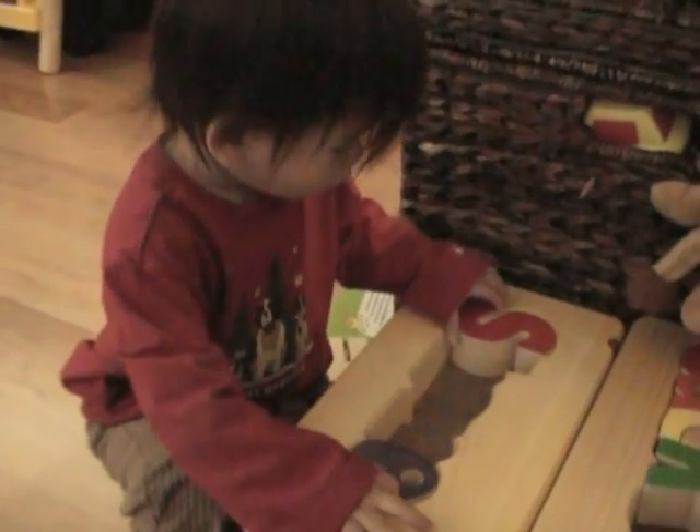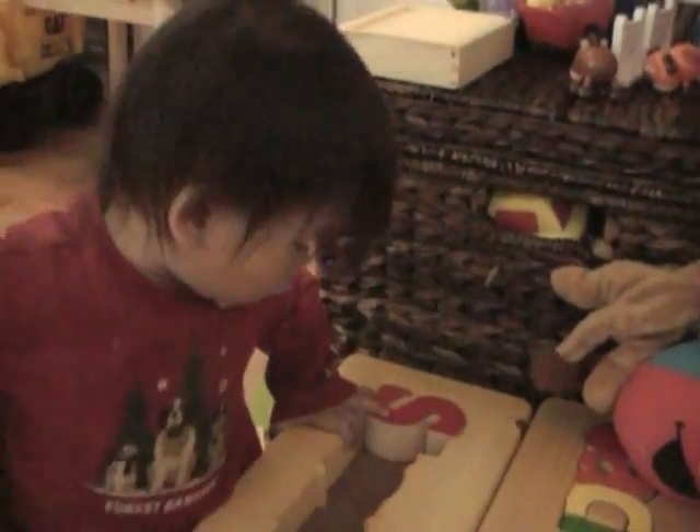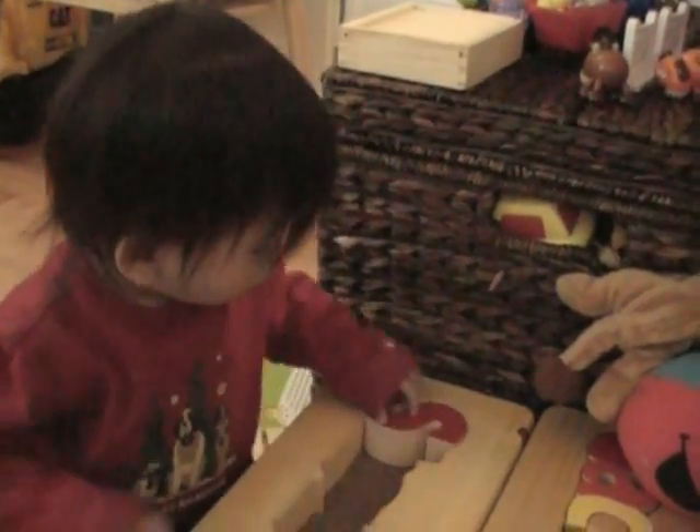Owl. Oh, you got the O out. And the S. Good job. What about the S on Shane's bench? This one's Shane's. That bench. Yeah. What letter is this? S. Very good.